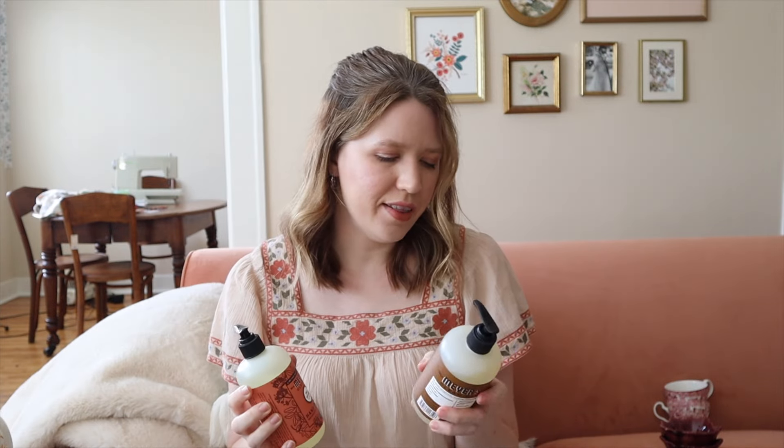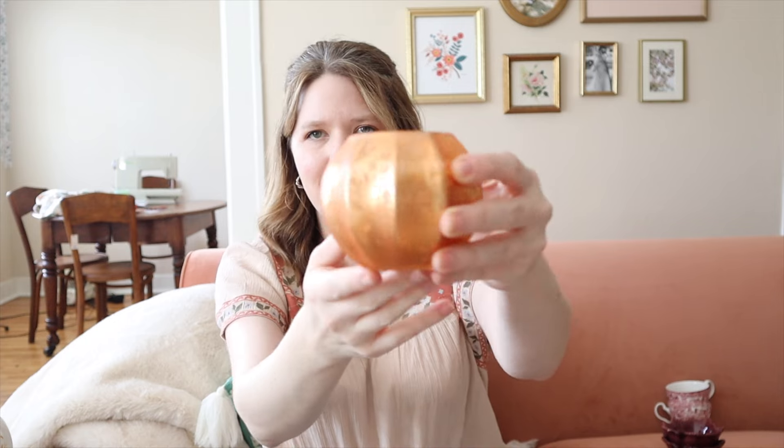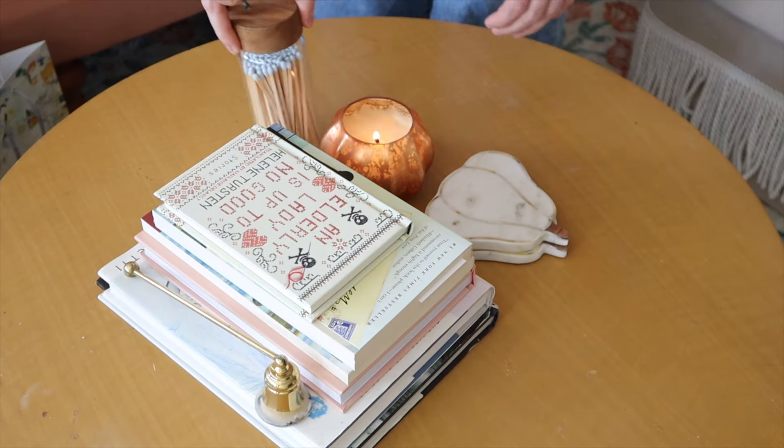My last fall shopping stop was Whole Foods. I wanted to try the fall Mrs. Meyer's hand soaps, so I got two — Fall Leaves scent and Acorn Spice. I'll use one in my bathroom and one in my kitchen. I also got a fall candle — I love the vessel because it's almost like a pumpkin shape in pretty glass. It's from the brand Illume and the scent is Rustic Pumpkin. It smells like a classic pumpkin spice but not too overpoweringly sweet. I had it burning yesterday and it still smells really good. It also works as a little bit of decor.